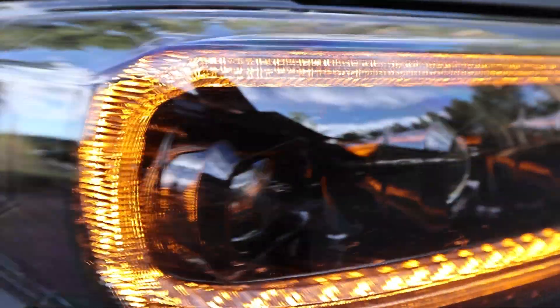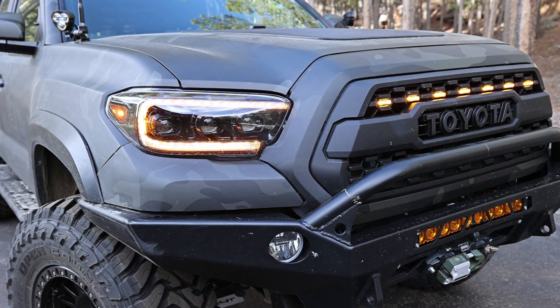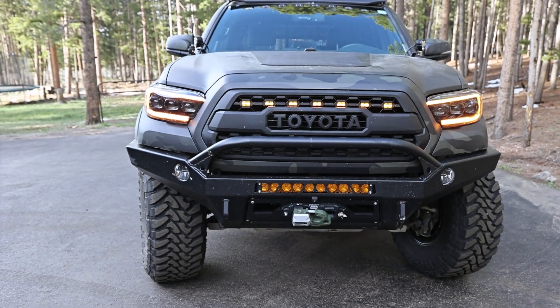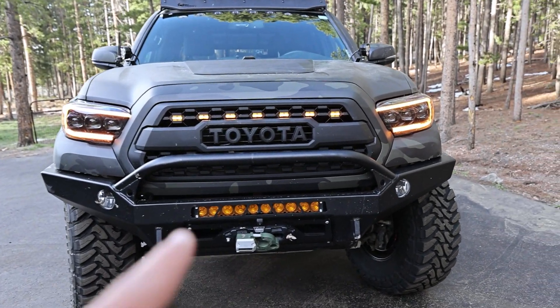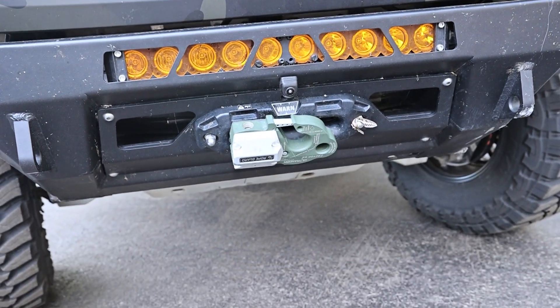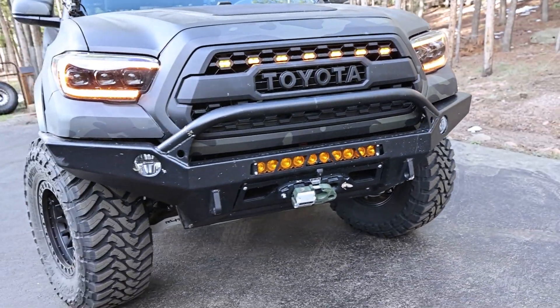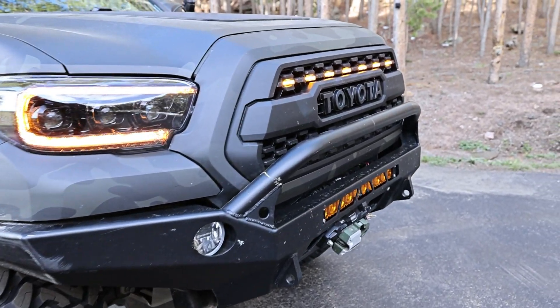Morimoto makes high quality lights, obviously, so we swapped them in. The interior of the headlights is kind of all blacked out. The signals are sequential by default, or you can make them not sequential if you're not a fan of that sequential life. I think this combo up front just looks delicious. I have amber KC G4 fogs and the old amber KC Flexera light bar, a Warn winch, and a Factor 55 Ultra Hook — all in a CBI aluminum front bumper. That's the front setup.